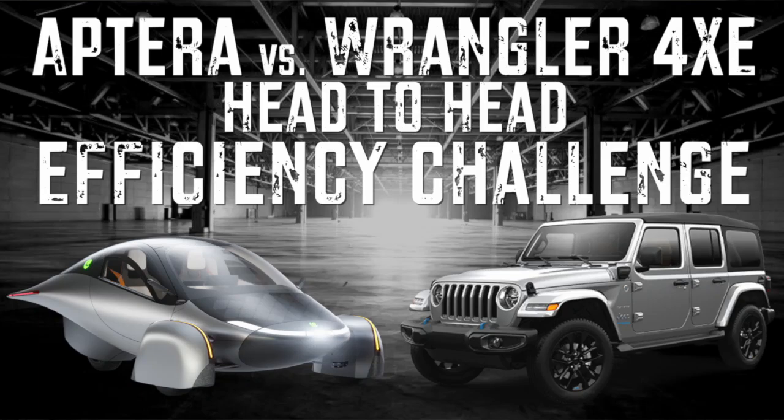Hey 4xe fans, we're going to talk about efficiency in this video — the efficiency of the Wrangler 4xe — and there's a really interesting experiment that I'm going to do today that was actually inspired by Aptera.